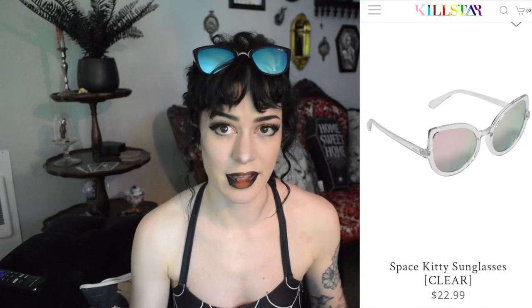Moving on — if you're curious, my sunglasses are from the company Quay Australia. I'm not sure if these are still available, but I have seen really cute sunglass options on Killstar that look very similar. If you guys have any cute gothy or spooky sunglasses, especially from small businesses, please let me know down below — I've had not the best luck finding them.